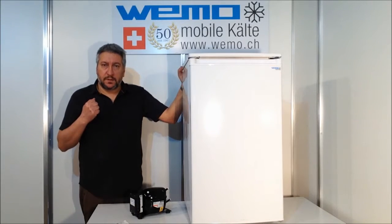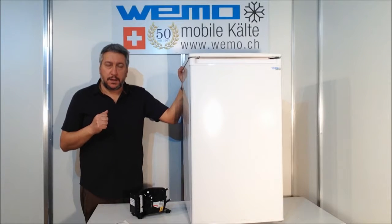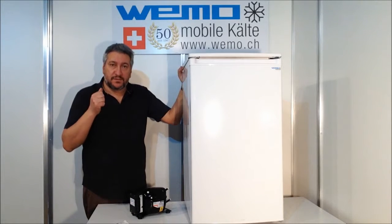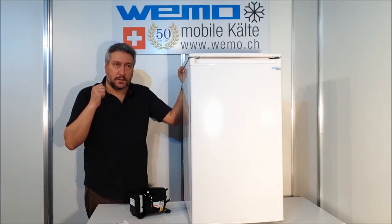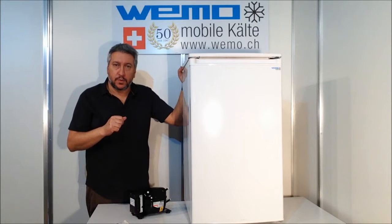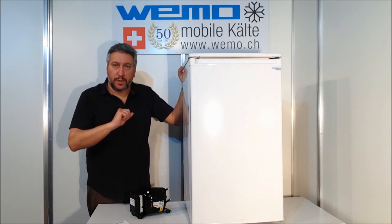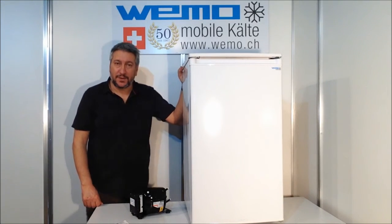Wemo is always very interested to supply to the customer the right product with advanced techniques and innovative ideas. That's why we want to advise you that we have the right product for your needs. Thank you for the attention and see you in the next video.